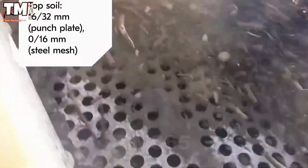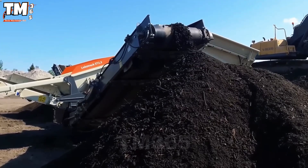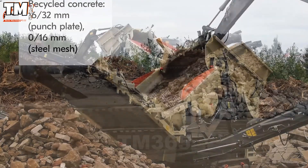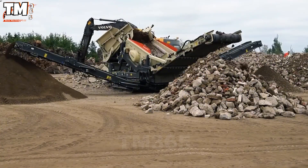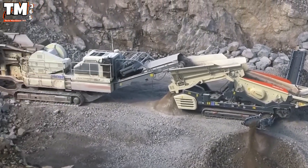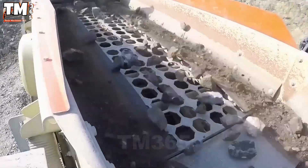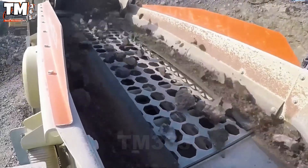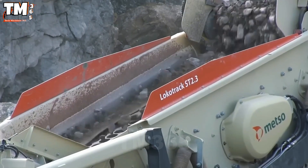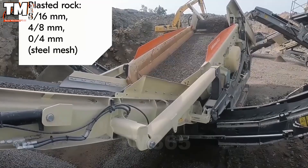From industrial zones to urban construction sites, the demand for recycling building materials is increasing. The Locotrack ST2.3 is a solution that transforms concrete waste and scrap into reusable materials. This tracked vibrating screen machine features a powerful vibration system, separating materials quickly and precisely. With its compact design, easy maneuverability, and stable operation, the ST2.3 improves processing efficiency and reduces environmental impact in construction projects.